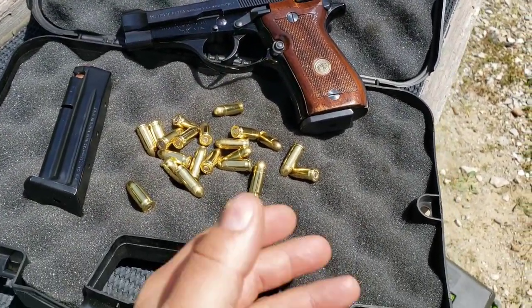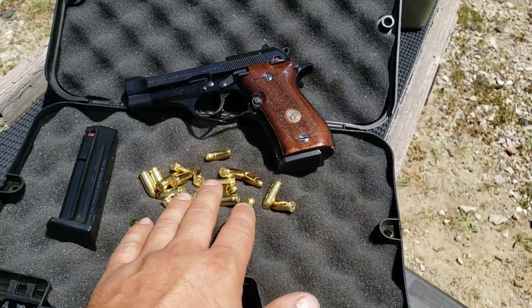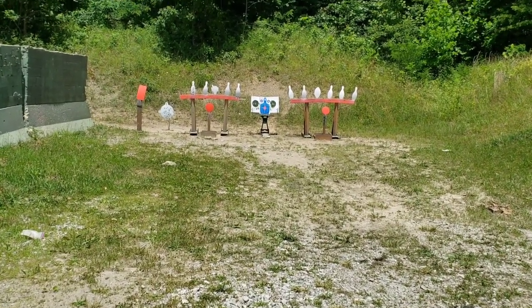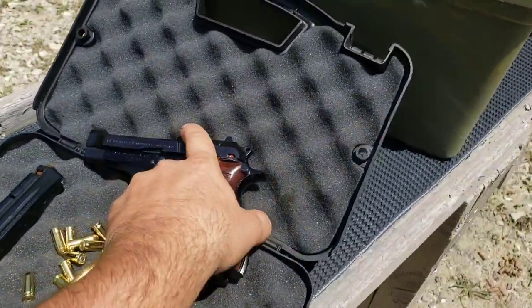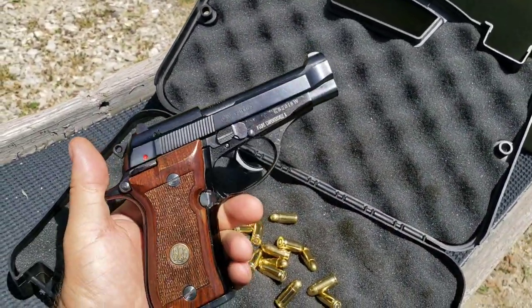We've got about 20-some rounds here, so extremely grateful even for that. Thank you very much. We'll just have to make the shots count out there — I'll take my time, no rapid firing or anything like that. But I'm happy to even have just this so I could do a short review of this and get to experience this thing firsthand. Really looking forward to it.